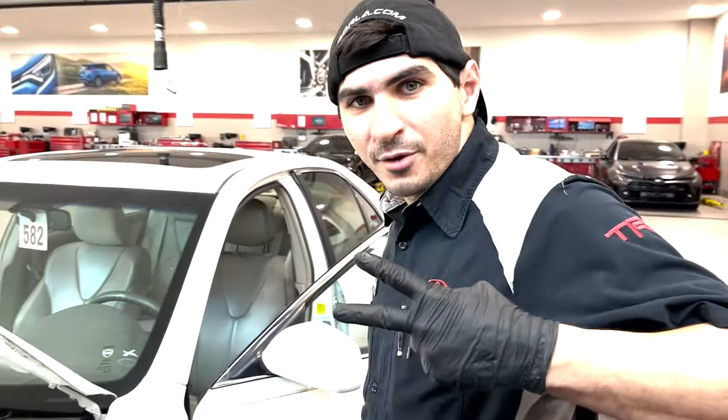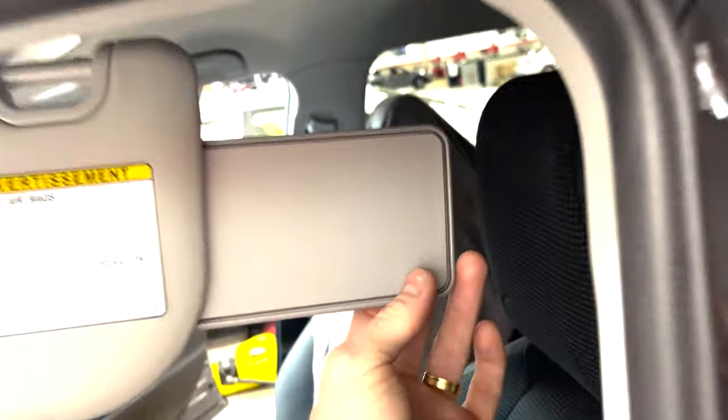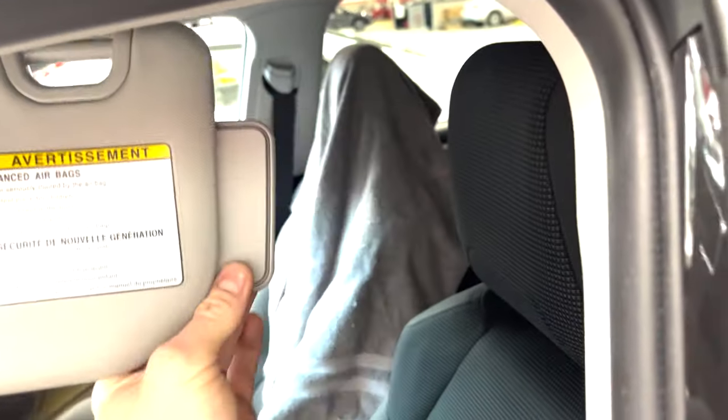We got the RAV4 under the knife, Jesse is out here. First mod on the RAV4 — we just upgraded the sun visors. My base model RAV4 now has the extended sun visor, which is going to save me from that sunburn.